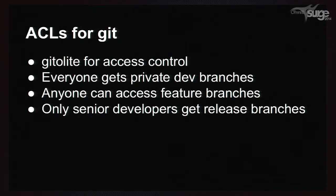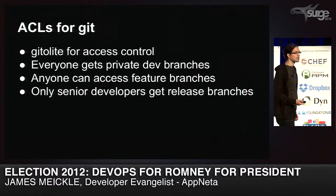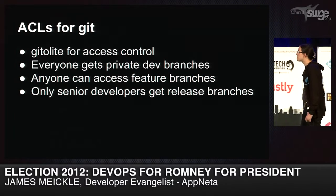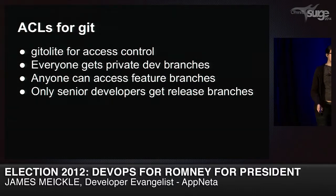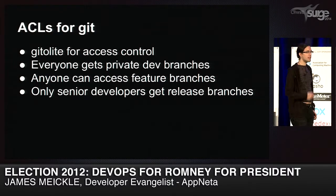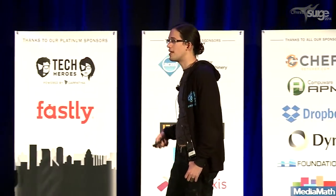We switched to Git not just because Git is awesome, but because of branching plus ACLs. You don't usually think of access control in Git because usually you have well-behaved developers. With such minimal time to push for changes, we gave everyone private developer branches, let anyone access shared feature branches, but only let senior developers get release branches. If you wanted to get something released, you actually had to go through a release process. The ability to block people from pushing code directly to the server was such a huge factor in improving code quality. We shipped a lot less code, but the code we shipped was better.